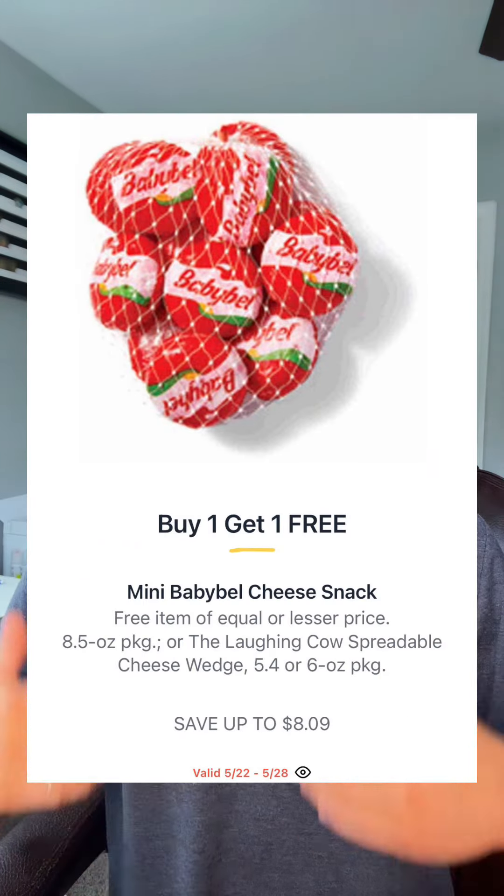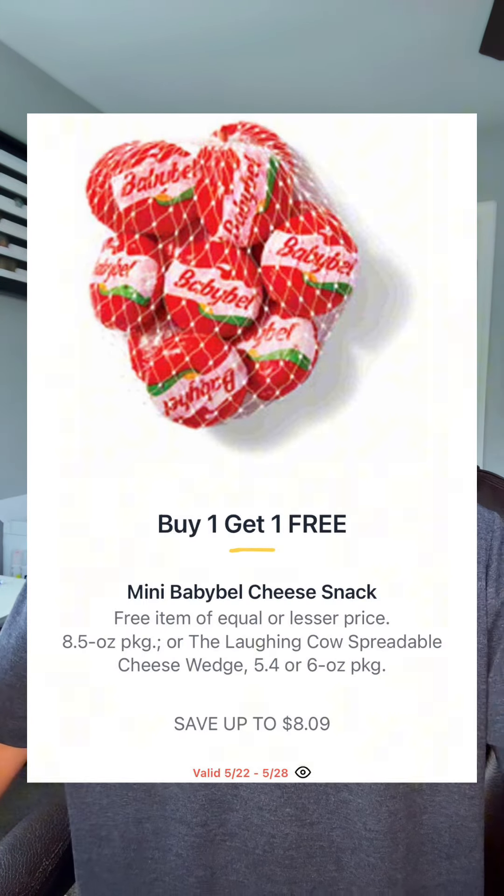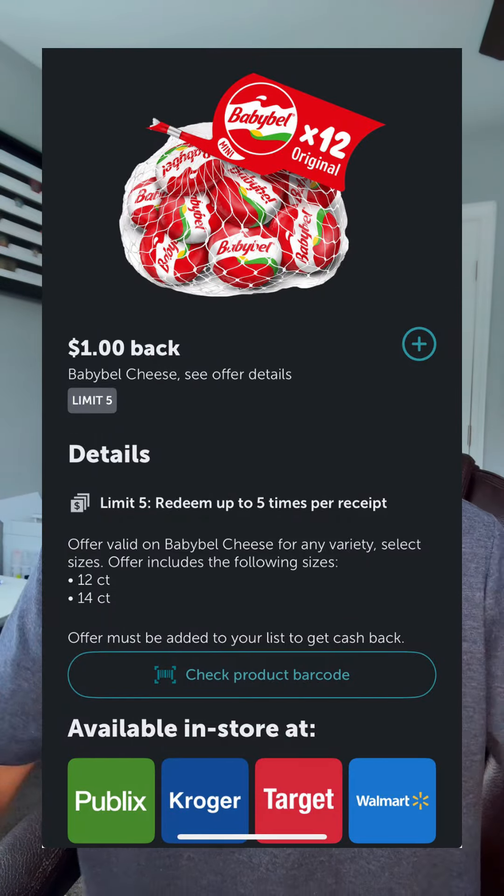Stock up on these if you need them. The Mini Babybel Cheese is going BOGO at $8.09. There is a dollar back on each offer you can use in Ibotta, which is going to drop this to $3.04 a pack.